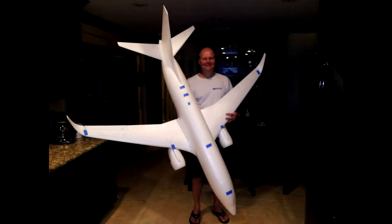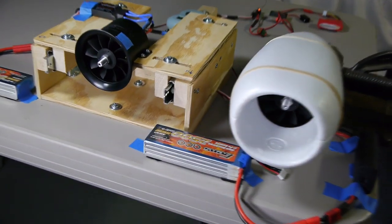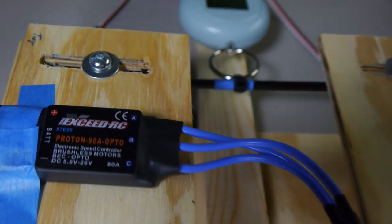I'm building the Windrider Boeing 737 and was hoping to find some nice-sounding ducted fans worthy of an airliner. I think I found them in the ChangeSun 10-blade 70 millimeter, and we're about to see a demonstration.